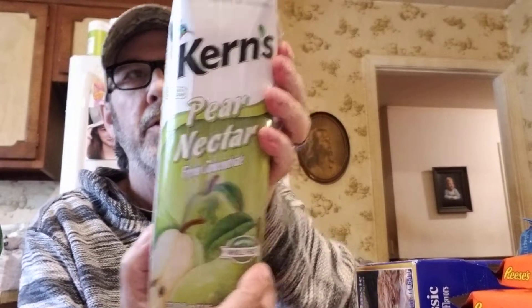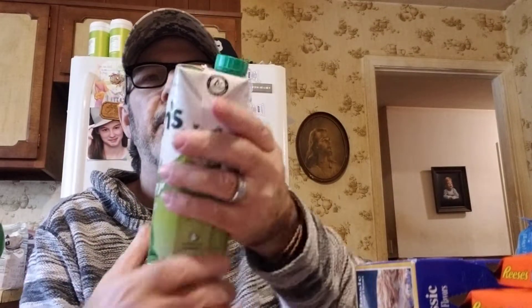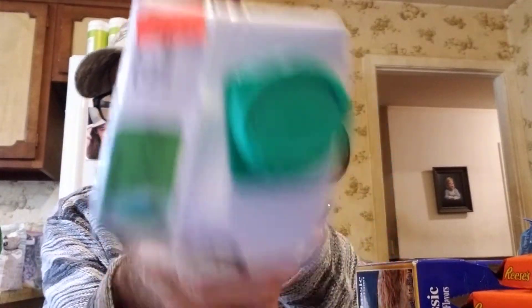Got Logan another Kern's pear nectar — he really liked it. They didn't have peach this time. It's about a liter for 59 cents.